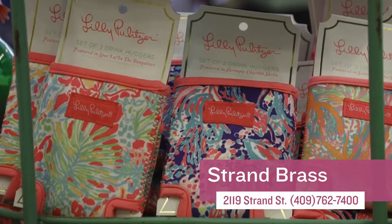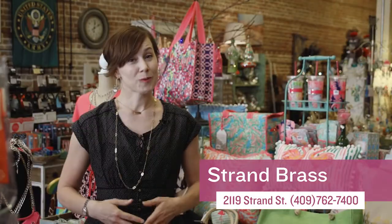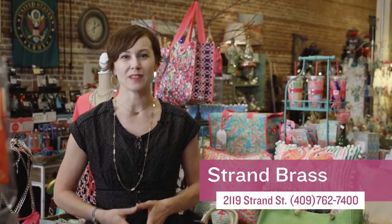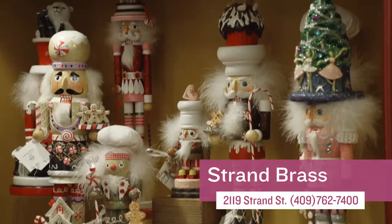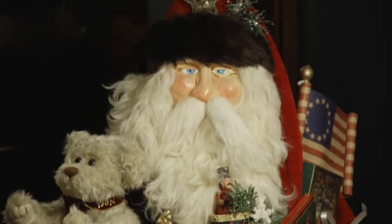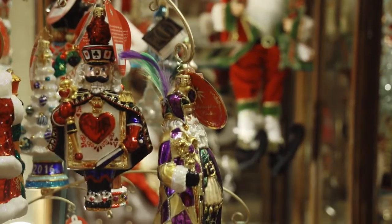They even carry Lily Pulitzer school agendas, throw pillows and wine glasses. But for me, I love coming to Strand Brass to shop their extensive collection of Christmas decorations. They have a huge assortment of nutcrackers, Santas by Karen Didion, and they're an exclusive dealer of Christopher Radko Christmas ornaments. So if you're looking for a Christmas keepsake ornament, head over to Strand Brass.